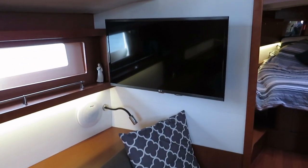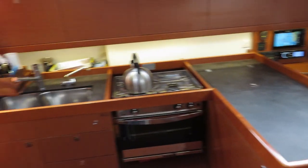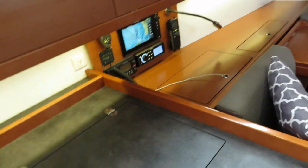There's a TV. L-shaped galley with a two-burner and oven. Top-loading fridge.